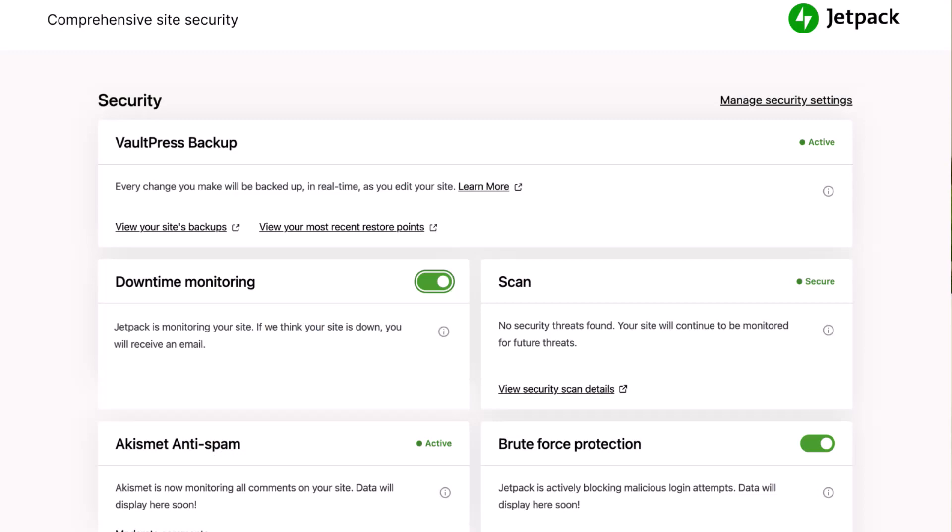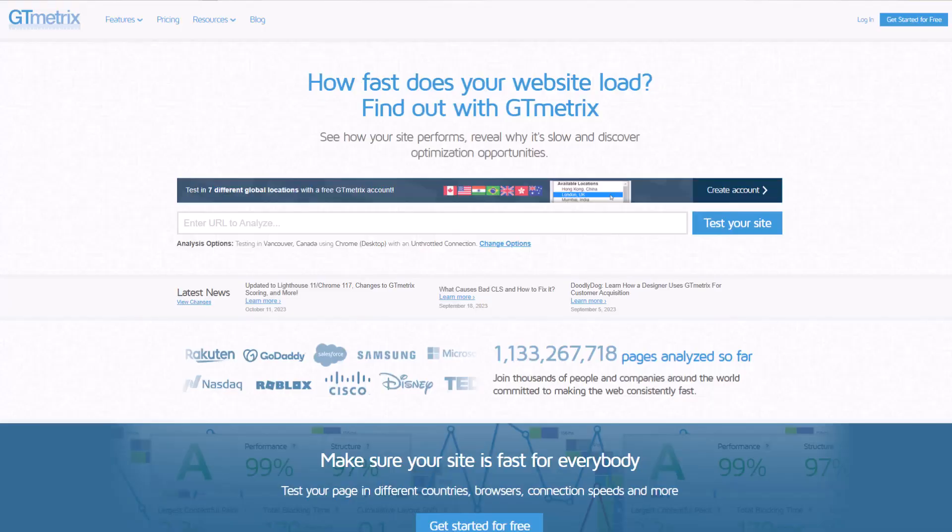With these types of plugins, you can certainly go setting by setting and disable everything that you are not using, and that can help, but it's still a big plugin. If you have Jetpack installed, what you can do is run a speed test with Jetpack installed, and then uninstall it and rerun the test to see how it impacts your site's performance.